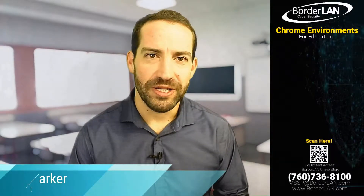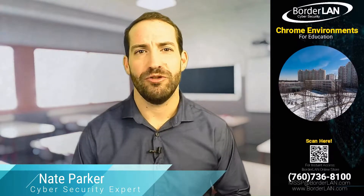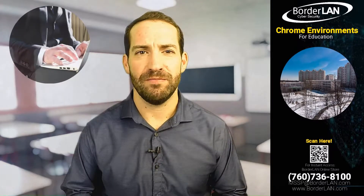Hi, this is Nate Parker with Borderlands Cybersecurity. I specialize in helping school districts all over the country maximize their Chromebook investment.